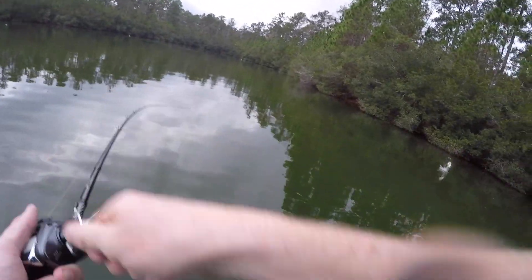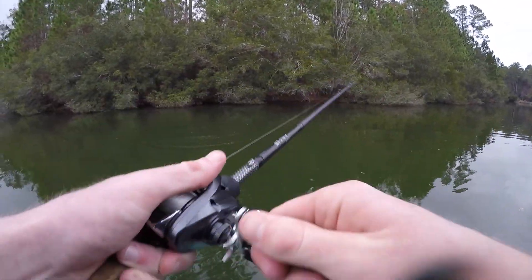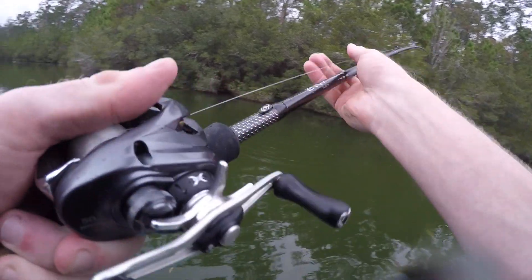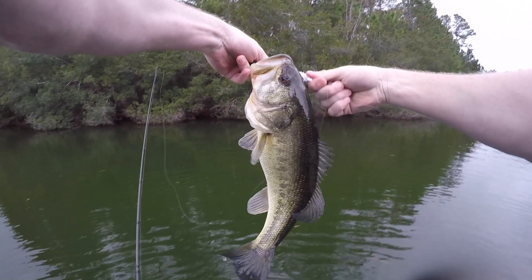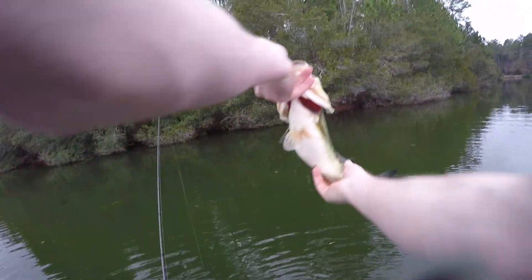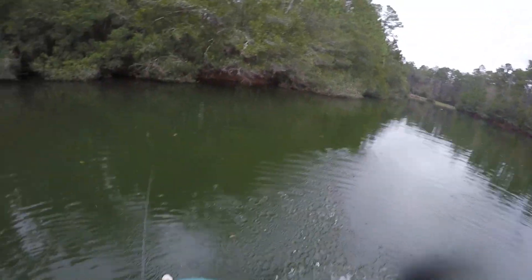Got one — didn't even feel that hit. It's a little smaller one. I want to go up. Small is not the way I was hoping we'd go with this fish. He's small but he's fat — kind of looks like Kelvin Benjamin. Little fat guy.